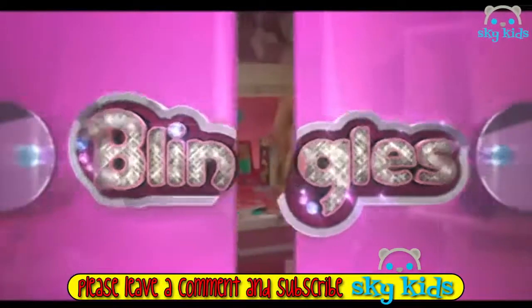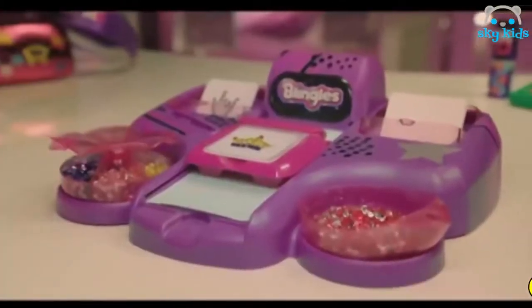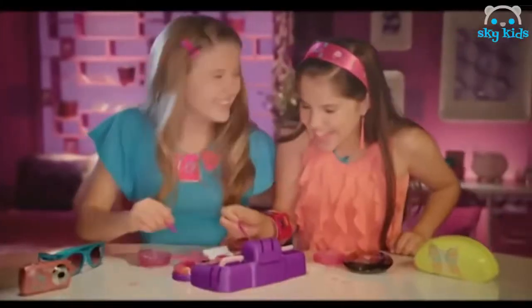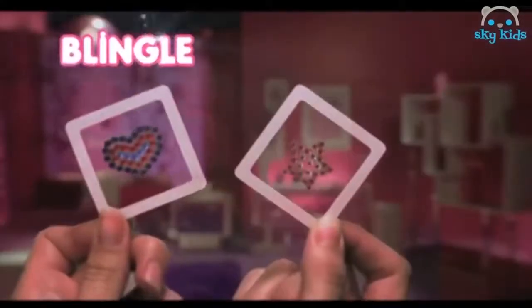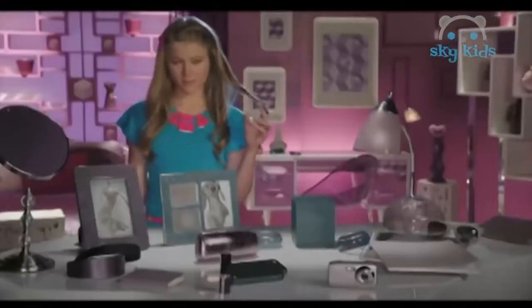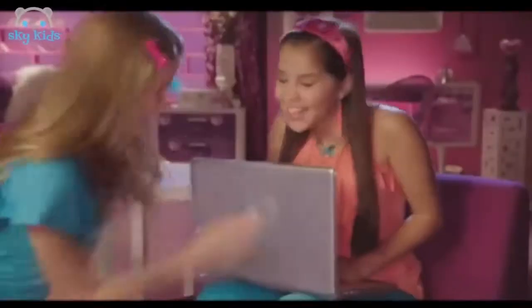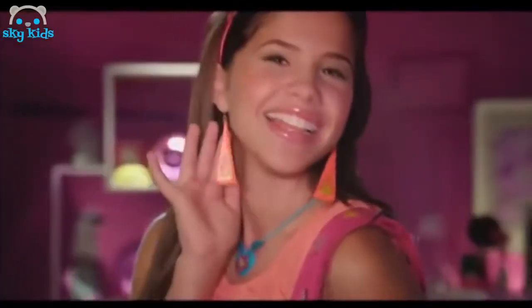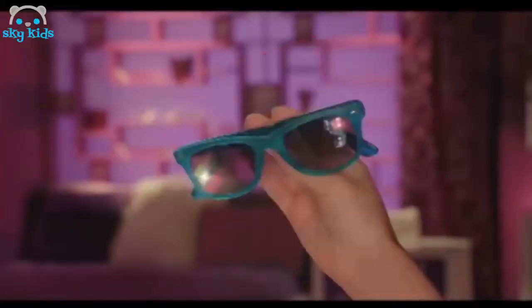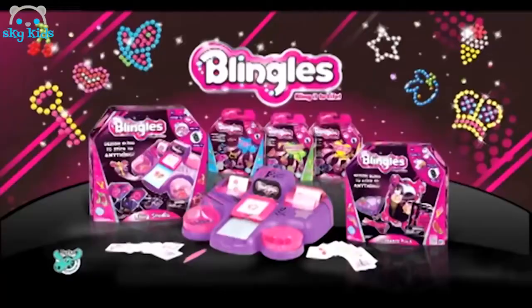It's a Blingle! Todas tus cosas pueden cambiar. Si en el Estudio Bling comienzas a diseñar. Con estos modelos, anímate a crear. Y todo tu mundo comenzará a deslumbrar. Diseña, presiona y Blingle — cualquier cosa aburrida puedes transformar. Tu teléfono, Blingle. Tu laptop, Blingle. Diseña, presiona y Blingle. Sorprende con tus nuevos diseños exclusivos. Blingle — transforma tu mundo. It's a Blingle thing. Distribuidor oficial INTEK.